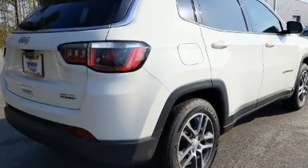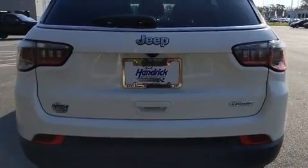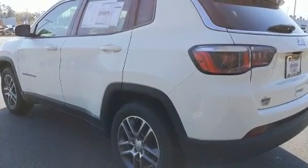Jeep prioritized comfort and style by including variably intermittent wipers, front fog lights, remote keyless entry, and a power moonroof that opens up the cabin to the natural environment.